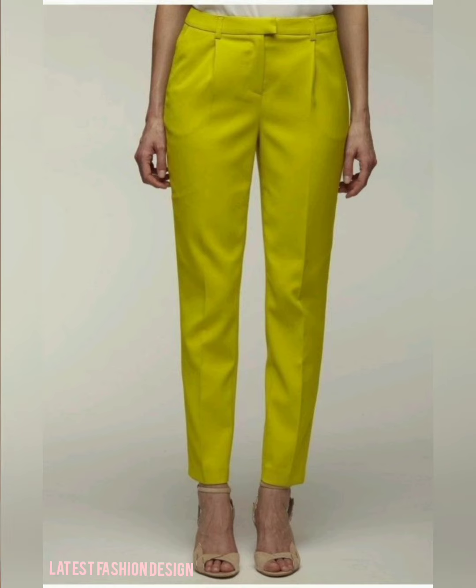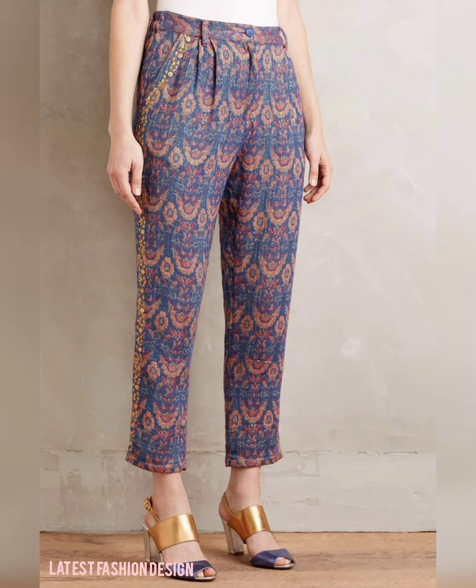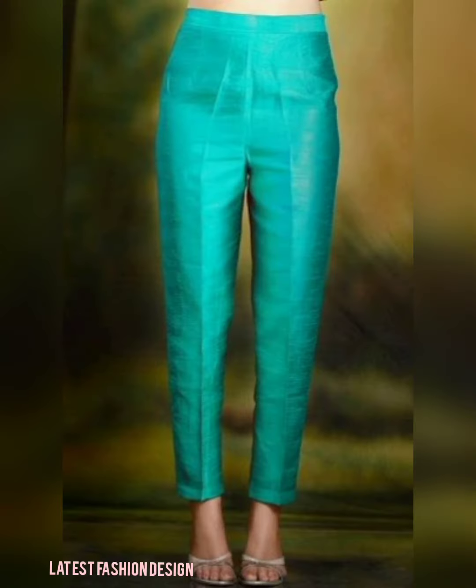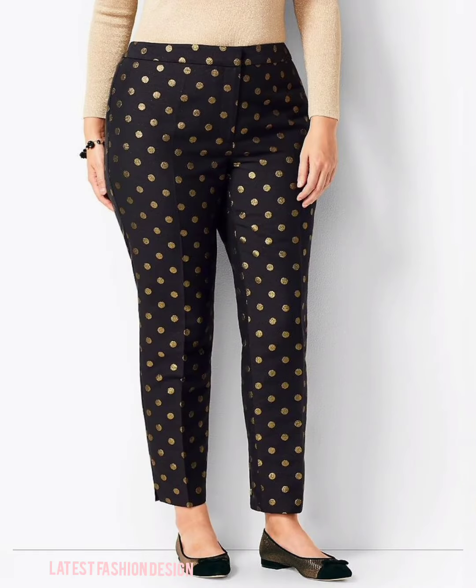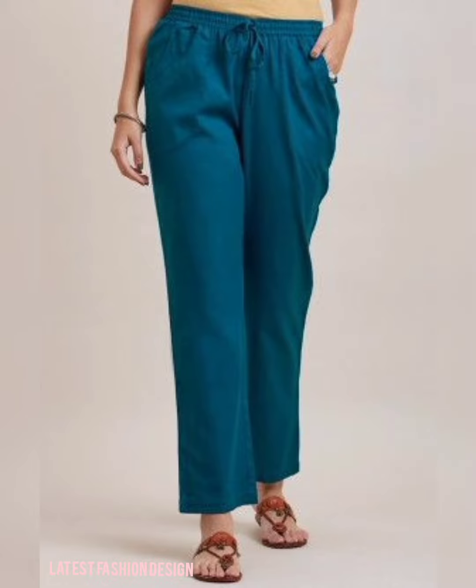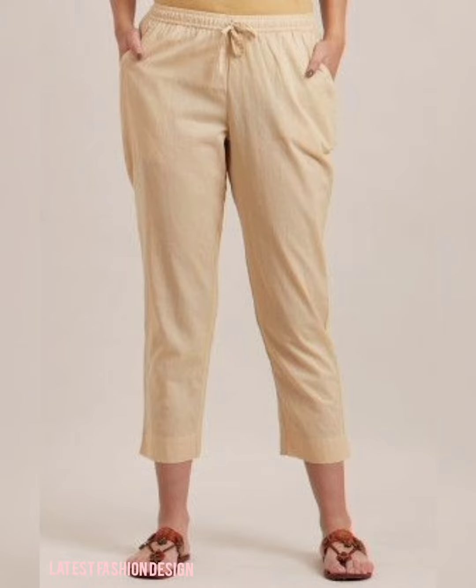A good outfit can be created when one has the right set of trousers. Honestly, not all styles are designed just to be owned on jeans — there are tons of other bottoms women can team up with their tops. To make it very much easier for you, we are introducing different styles of trousers every woman should have at least a few of.